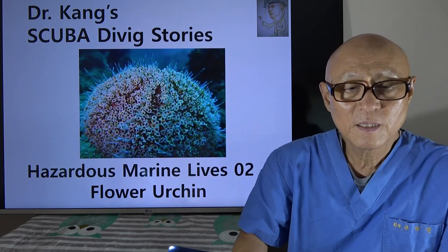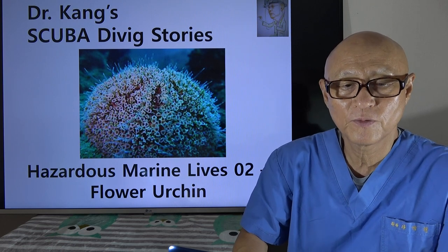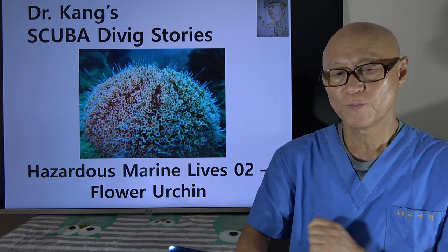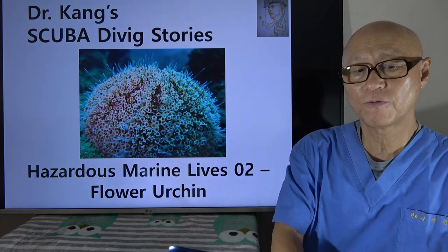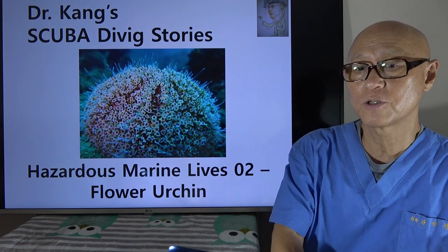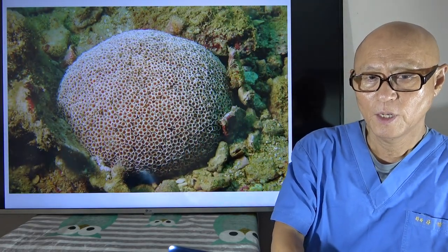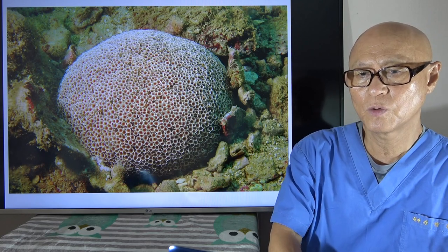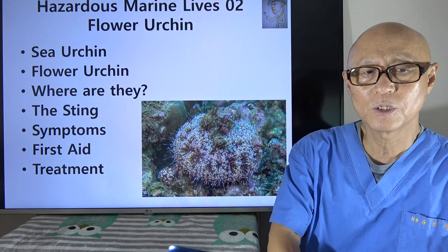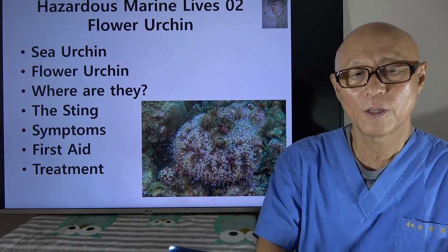The second story of hazardous marine life is about the flower urchin. Different from other sea urchins, flower urchin is very dangerous, and it's good to know how it looks like. About the structure I will explain later. To talk about flower urchin, we will go from sea urchin first and then flower urchin, their distribution.